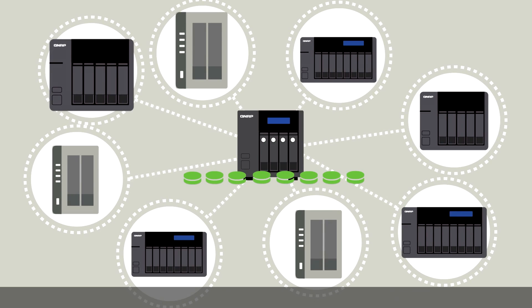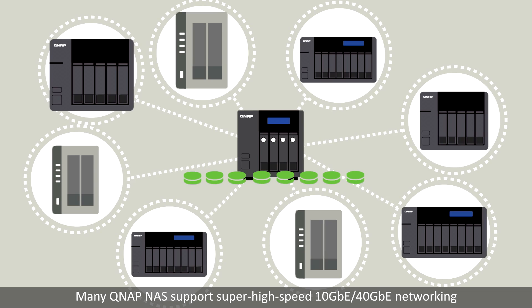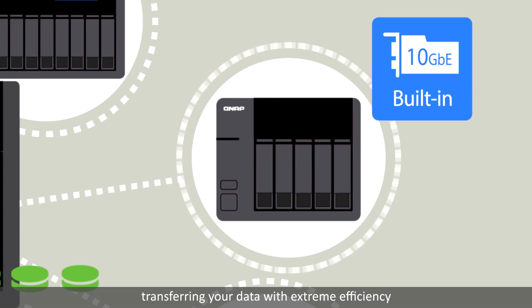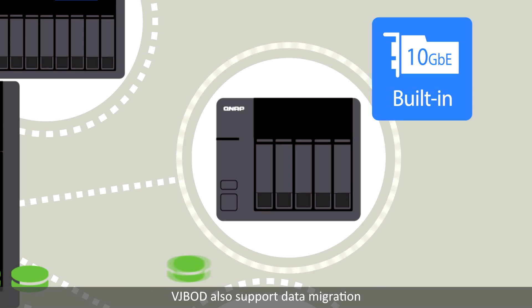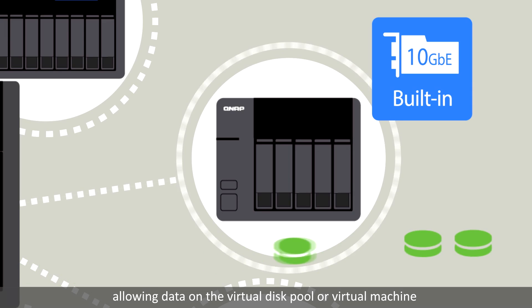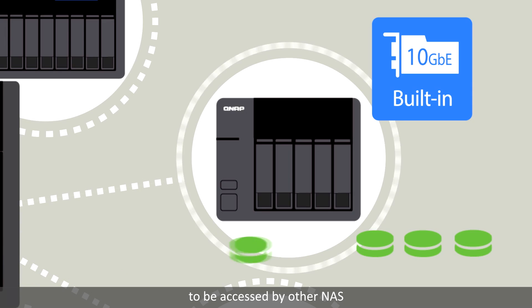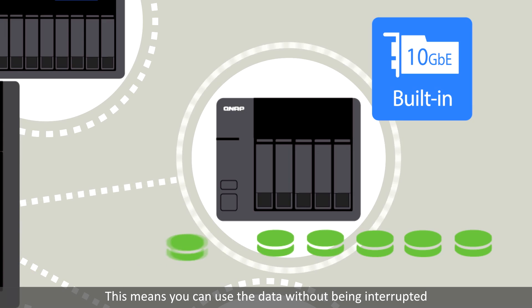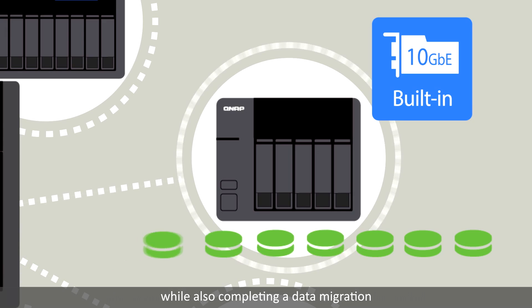Each QNAP NAS can be connected to up to eight remote NAS. Many QNAP NAS support super high-speed 10 gigabit and 40 gigabit networking, transferring your data with extreme efficiency. VJBOD also supports data migration and safe detaching of a storage pool, allowing data on the virtual disk pool or virtual machine to be accessed by other NAS.